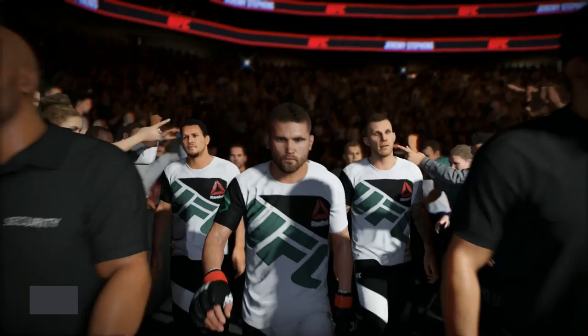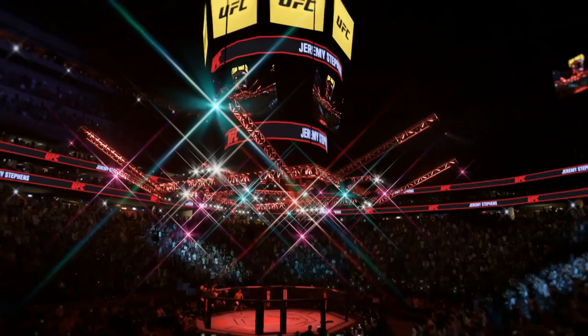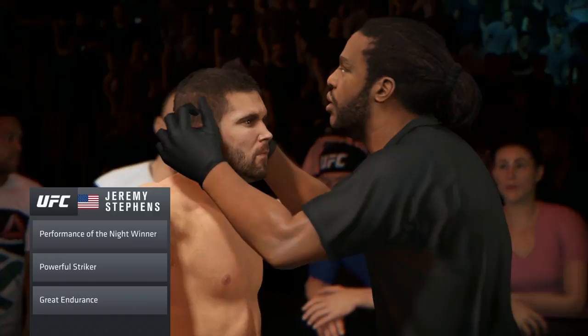Jeremy "Lil Heathen" Stevens is ready to go to battle once again inside the octagon. This guy can keep a pace inside the octagon that is literally a shocking thing to behold. His opponent is in deep trouble if he comes into this fight out of shape.